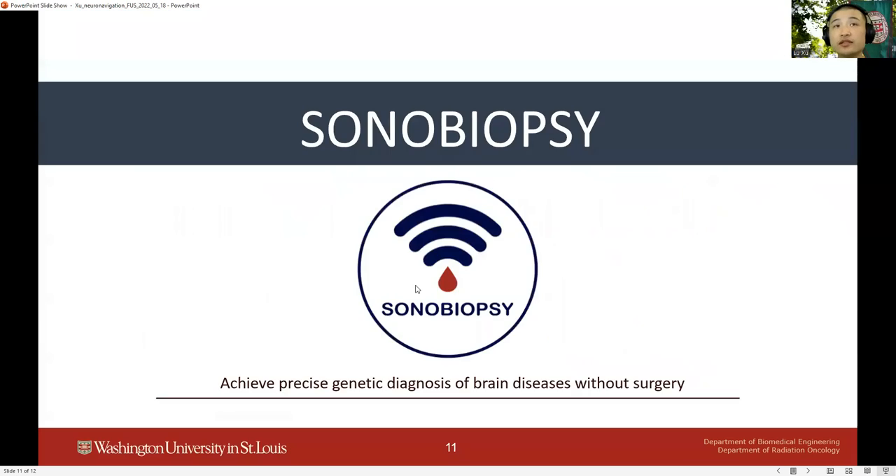In conclusion, the results across various experimental conditions presented here demonstrate that our neuronavigation-guided sonobiopsy device can target and create blood-brain barrier opening with acceptable accuracy and is ready to be used in future sonobiopsy clinical trials. I would like to acknowledge all the funding sources supporting this study, and thank you all for your time.